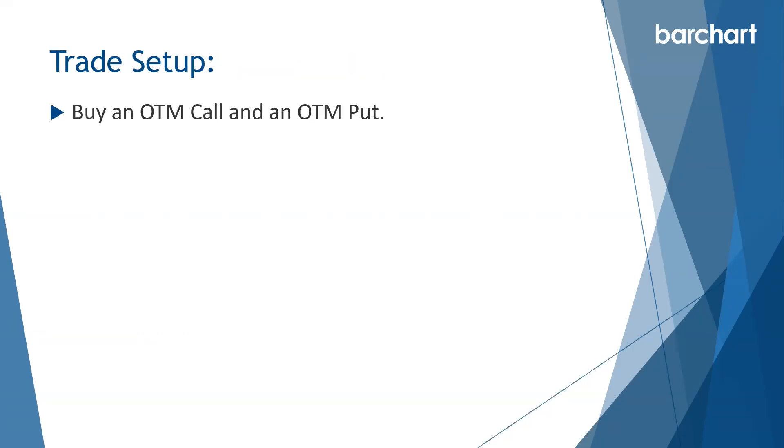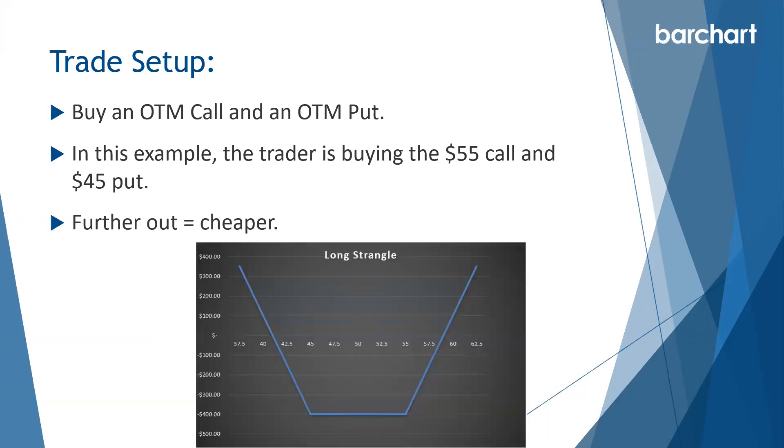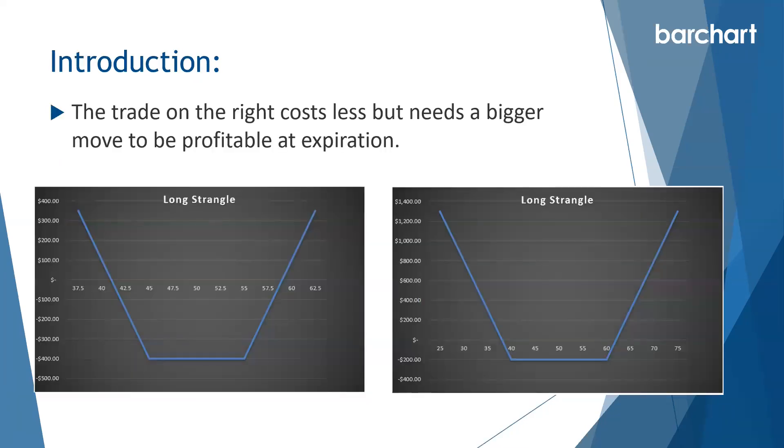In terms of the trade setup, we buy an out-of-the-money call and an out-of-the-money put, usually at an equal distance away from the stock price. In the example, the trader is buying the $55 call and the $45 put. That trade costs $400 and we need the stock to move above about $58.59 on the upside or below about $41 on the downside by expiration. If we go further out with our strike prices, we can get a cheaper trade — only $200 at risk — but it needs a much bigger move, above $62 or below $38, to be profitable at expiration.